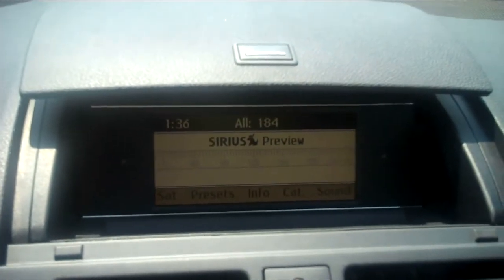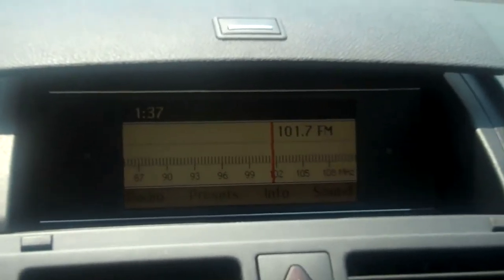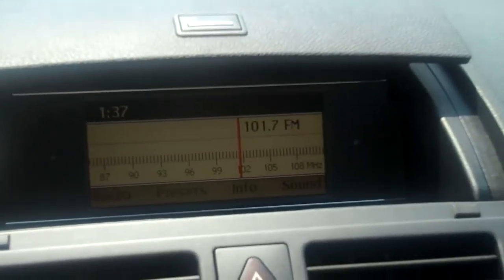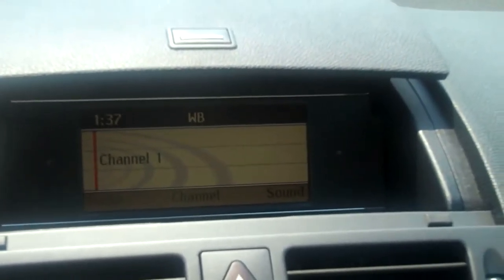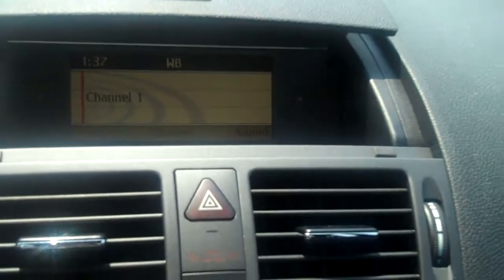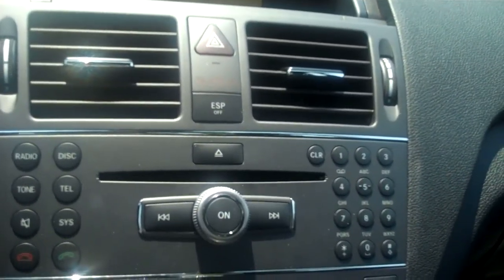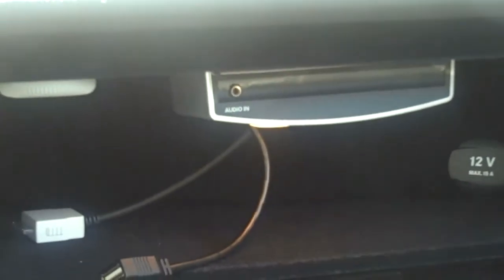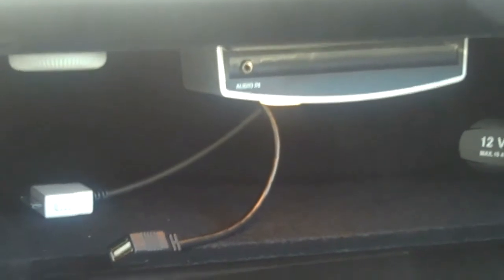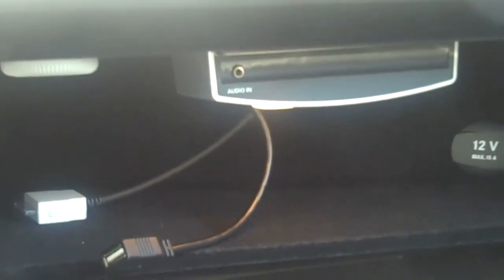For your listening pleasure, there is Sirius satellite radio. In addition, there is FM radio, AM radio, and weather band. Completing your music lineup is an in-dash CD player. One of the highlights of your audio system is iPod connectivity through an iPod kit, complete with the capability of Bluetooth audio streaming.